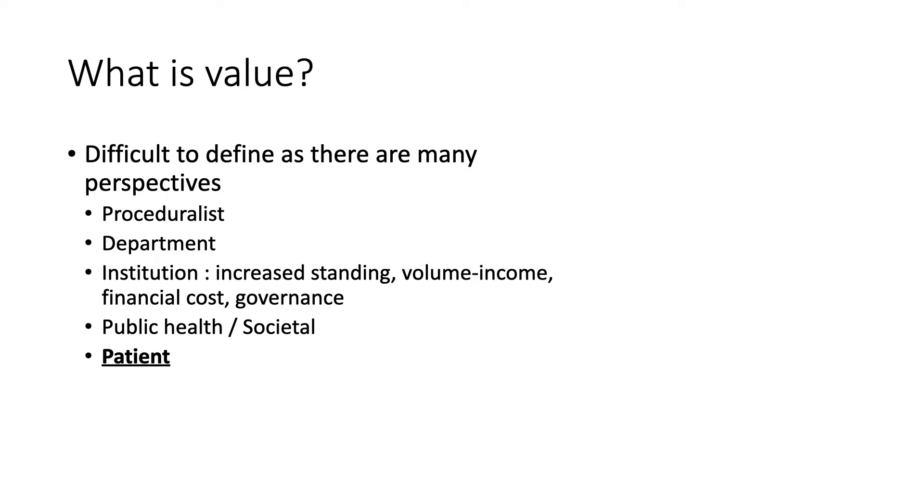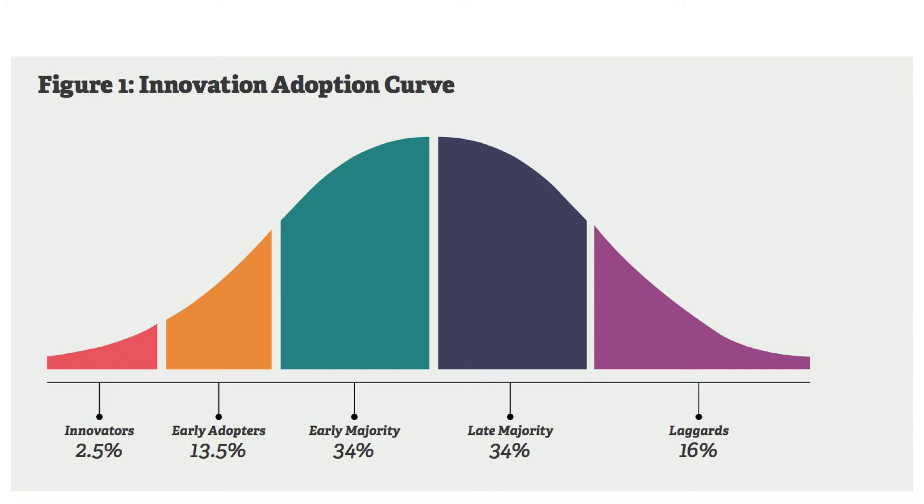Each of us will see value differently. Certainly the institution will be concerned about costs, as most new procedures involve an outlay of funds initially and the risks associated with embarking on a new procedure. The innovation adoption curve is important to consider. Very few of us will be true innovators when we take on a new procedure, but many of us may be early adopters. Most of us will be in the early majority, while the late majority and laggards usually just come along for the ride.